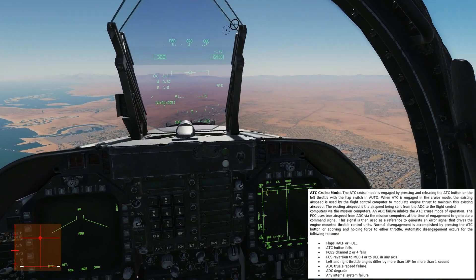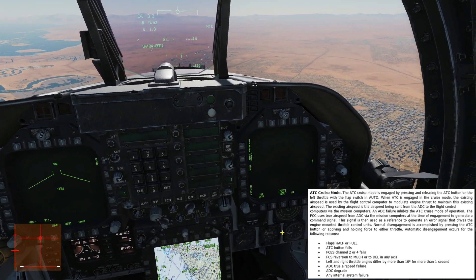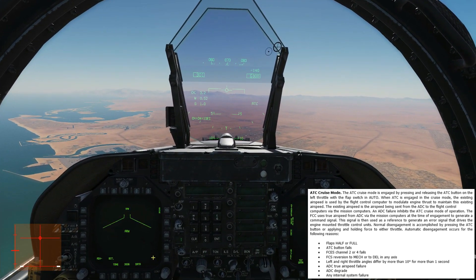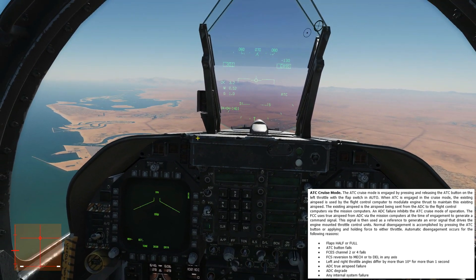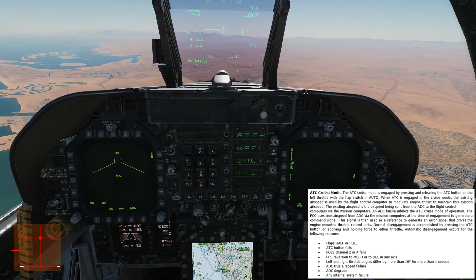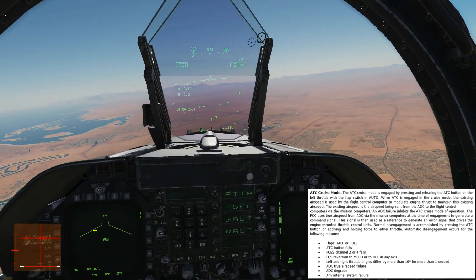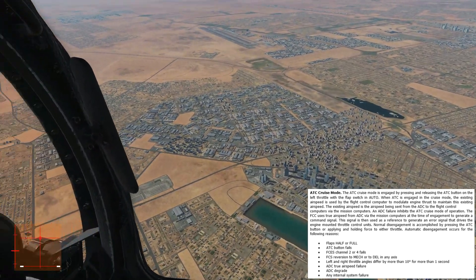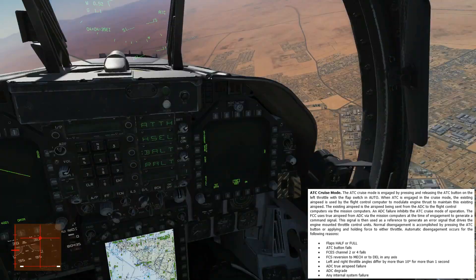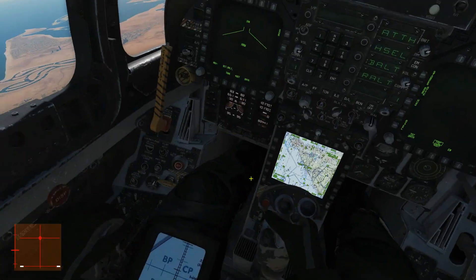Now we've got the targeting pod, it's really important to have ATC because it's really hard to keep your speed when using it. What I found is when you've got the targeting pod on, you bung your ATC on so you don't have to worry about speed, and you bung your barometric altitude hold on so you don't have to worry about altitude. All you need to do is worry about left stick and right stick - that's easy. Speed and altitude are taken care of, all you need to worry about is finding targets on your targeting pod.